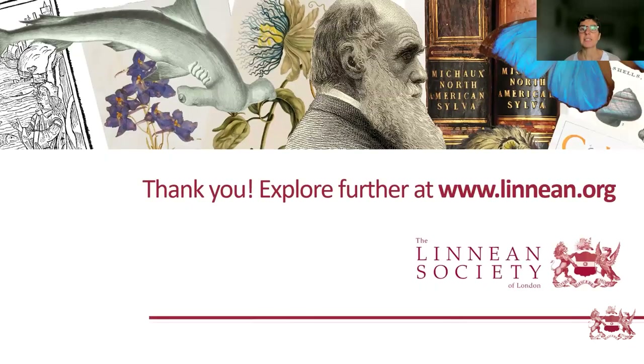I'm going to stop sharing and pass over to Will, who will demonstrate how to use our library catalogue. Hi everyone, my name is Will and I'm the librarian at the Linnean Society. I'll speak briefly about how to get the most out of our online public access library catalogue. It's always worth remembering there's one finding aid always available to you — us, your librarians and archivists — so please don't hesitate to get in touch.